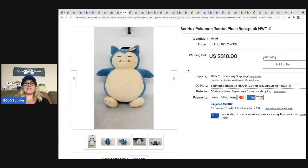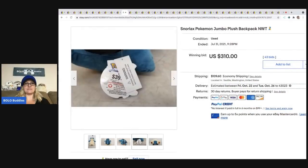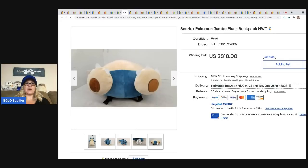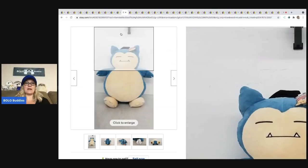The next item is this Snorlax Pokemon Jumbo Plush Backpack. It sold for $310 and it looks like it retailed for $39. But when something is discontinued, retired, or new old stock, things will get bid up.